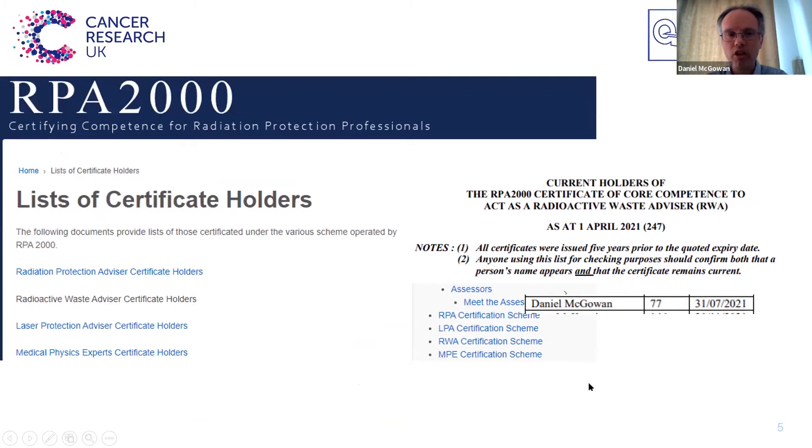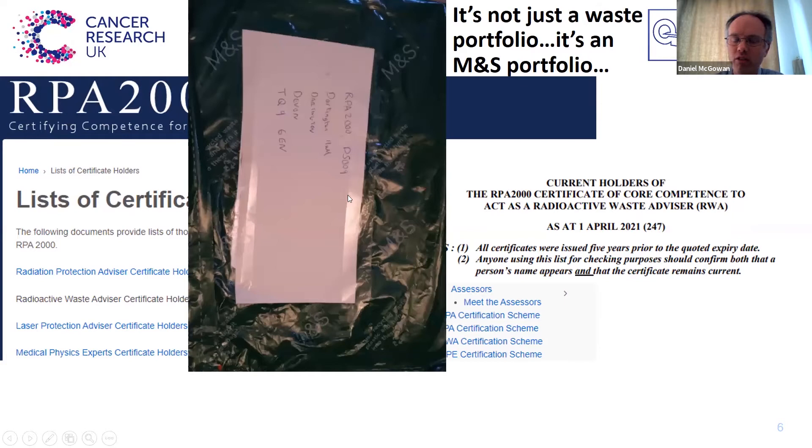So how do you know who your different advisors are? Within your institution they should let you know. For RPAs, RWAs, and MPEs, there's a body called RPA2000 that keeps a list of all the people that are allowed to act as these advisors. You can click on the link and it gives you a list — in this case 247 different RWAs within the UK — so you can check they're legitimate and it gives your expiry date. All of these accreditations last about five years, then you have to renew them. You have to compile a large portfolio of evidence of what you've done in the last five years, sent off to different assessors who decide whether you've done enough CPD and professional practice to maintain that accreditation. It runs to over 100 pages.